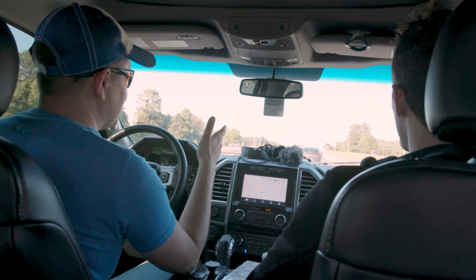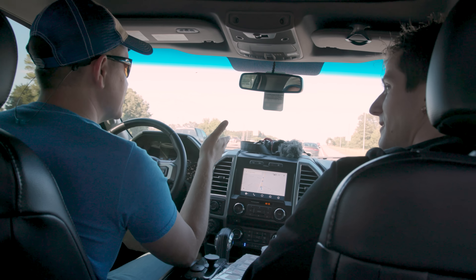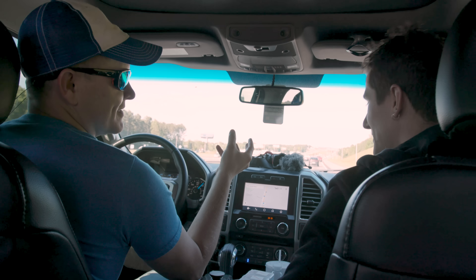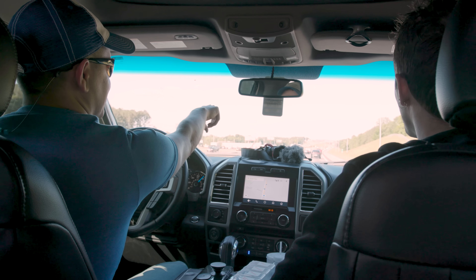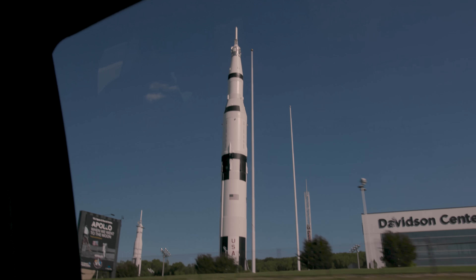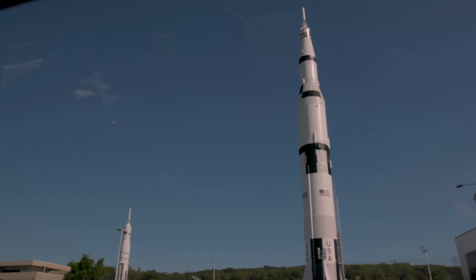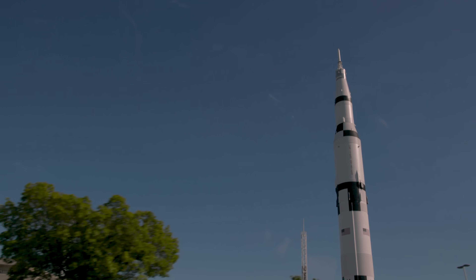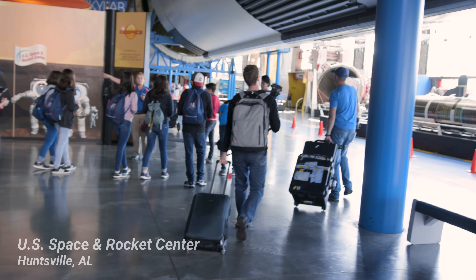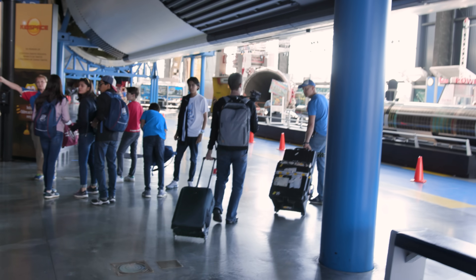I'm Destin — let's get smarter every day. Have you ever seen a Saturn V rocket? That's the Saturn V peeking out over the trees right there. In the 60s they had just started building digital computers, and I'm going to show you the computer they used to steer that thing.